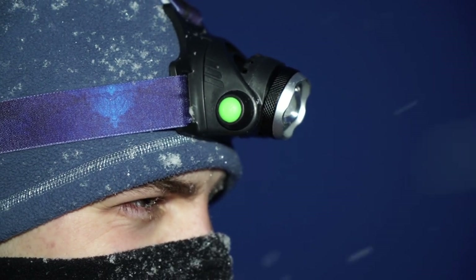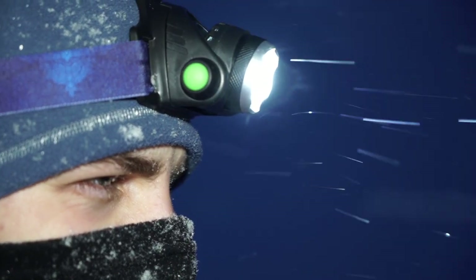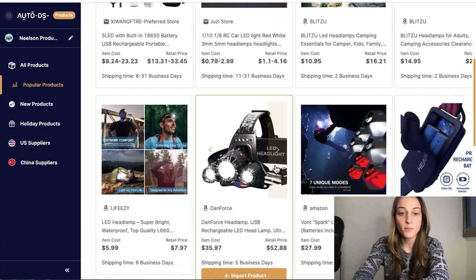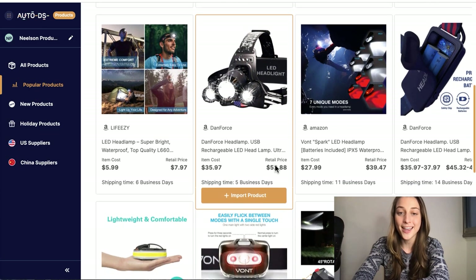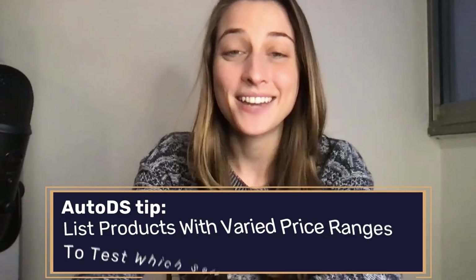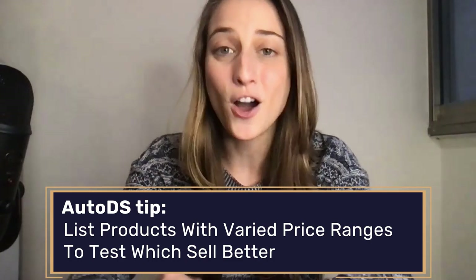This product is definitely good for people that love to go camping, people that love to build — it's good for workers, and you have variations that even go on top of hard hats for builders as well. You have a range in prices, cheaper versions and heavy-duty ones. I'd recommend listing within both price ranges because then you can attract a larger audience of buyers.